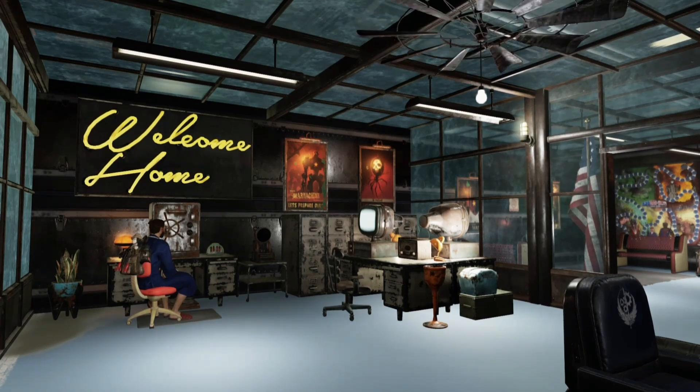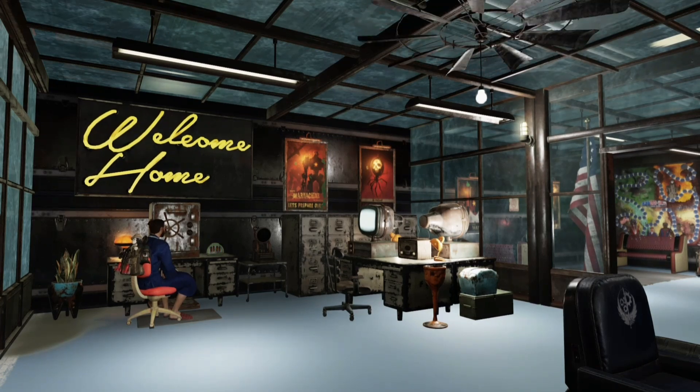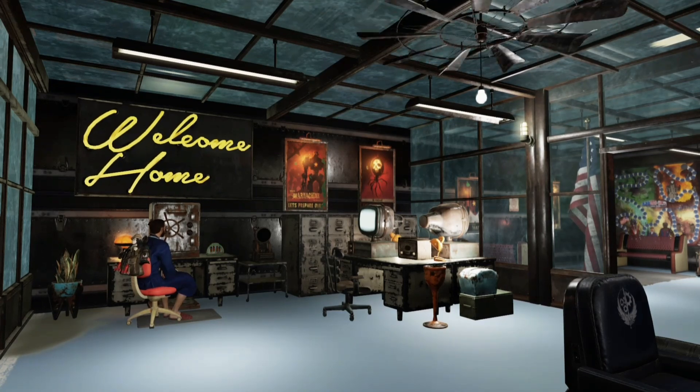So that's all of the news for today. I have another video coming out probably later today about a new game that was announced by Bethesda, so look out for that. If you like this video, give it a like, subscribe to the channel, and I will see you all in the next one. And if you're listening, Bethesda, hook us up with some power armor display stands because everybody wants those.